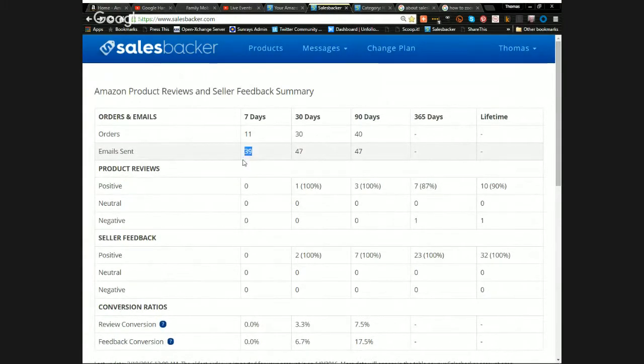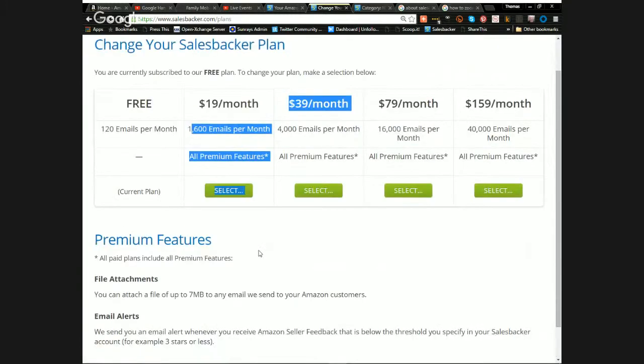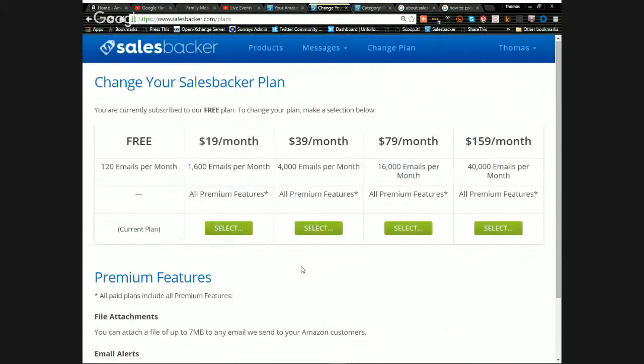On the free plan you get 120 emails per month. When I exceed that, I'll move to the paid plan. The $19/month plan gives you 1,600 emails and premium features — the main one being the ability to attach a file up to 7 megabytes to emails sent to Amazon customers. You could send a free PDF, tips on the product, or resources related to that product line, which customers really appreciate.